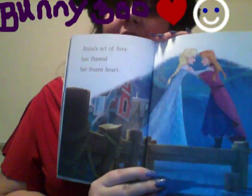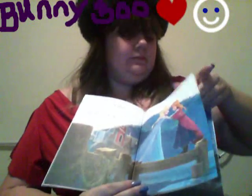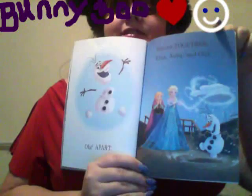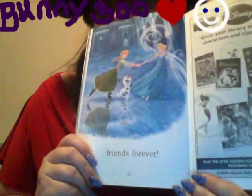Anna's act of love has thawed her frozen heart. Olaf apart. Sisters together. Elsa, Anna, and Olaf. Friends forever!